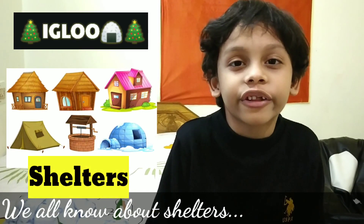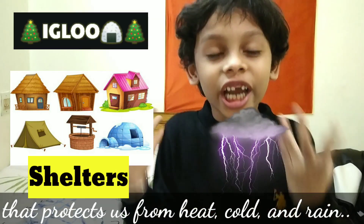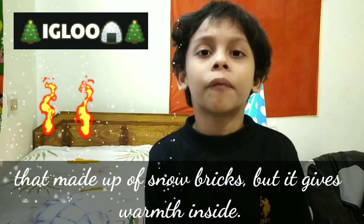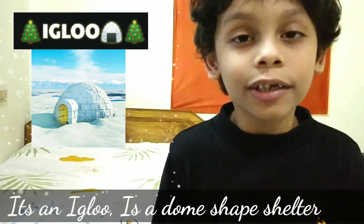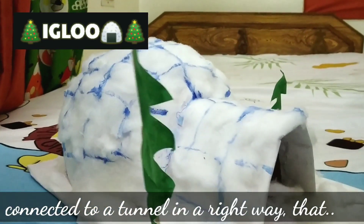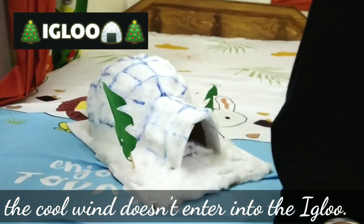Friends, we all know about shelters that protect us from heat, cold and rain. But today I will tell you about a magical shelter that is made of snow bricks, but it is warm inside. It is an igloo. The igloo is a dome-shaped shelter connected to a tunnel in such a way that the cold wind does not enter into the igloo.